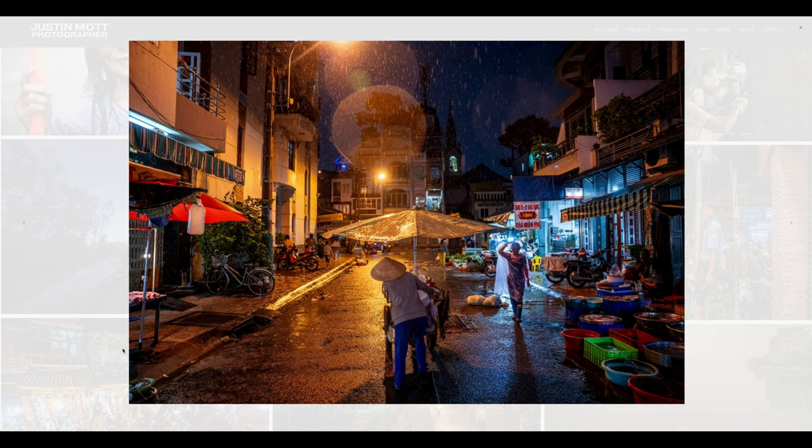Thank you for tuning in. Check out my online store at justinmott.com — I've got presets, a mentorship program, one-on-one classes, and a northern Vietnam photography workshop in March 2024 with only five participants. It's an intimate workshop — come join me and shoot with me. This was a long one, but there's a lot to say about websites. I hope you don't make these mistakes, but if you do, now it's time to fix them. Like, share, subscribe, and have a wonderful day.